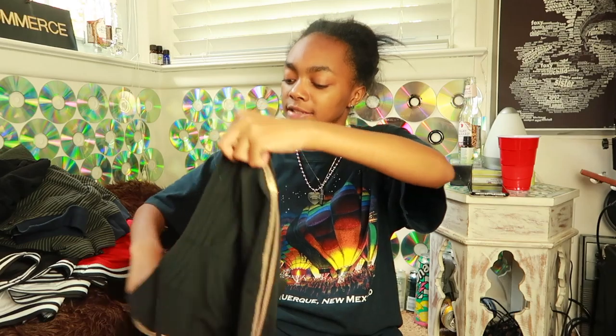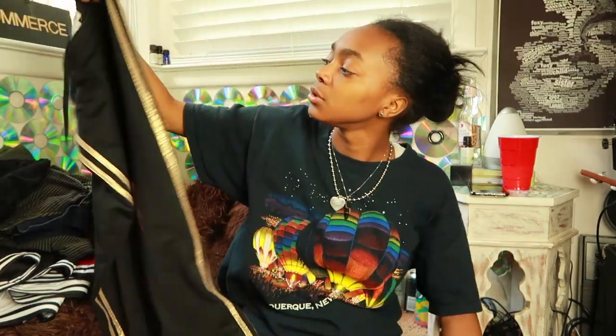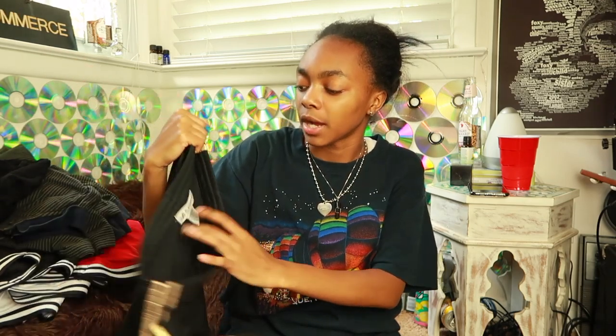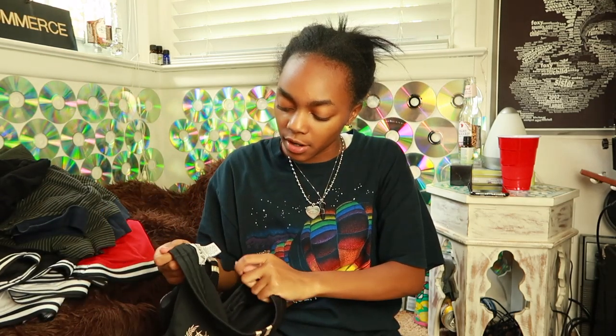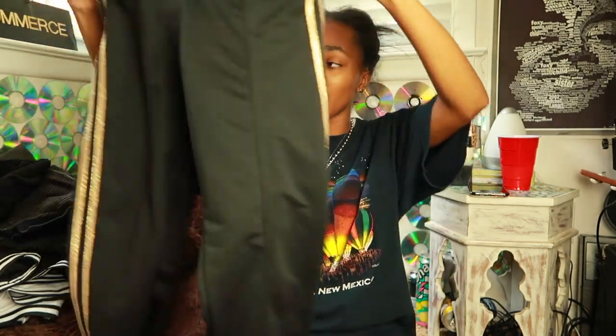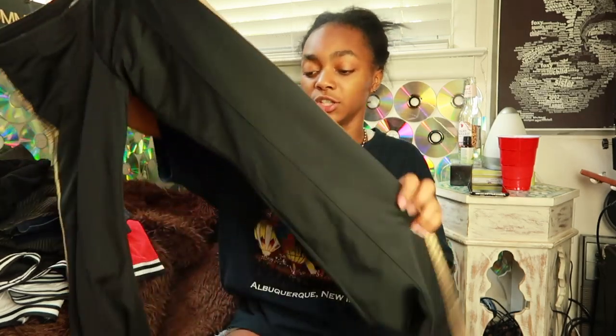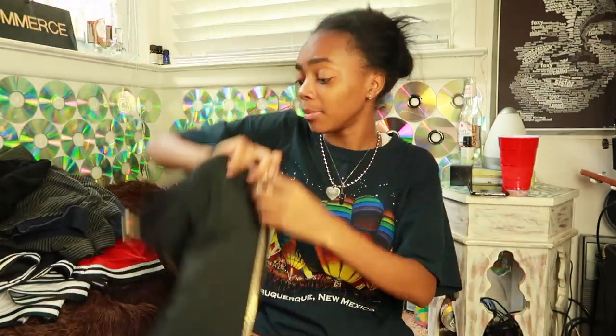Next I'm selling these Y2K-type pants that flare at the bottom — really cute, like they'd go with a sweatsuit. They're from Self Esteem. I would keep them for myself but I'm not that confident about the way my waist looks in certain pants, and I don't really love gold, so I'm going to sell them on my Depop.